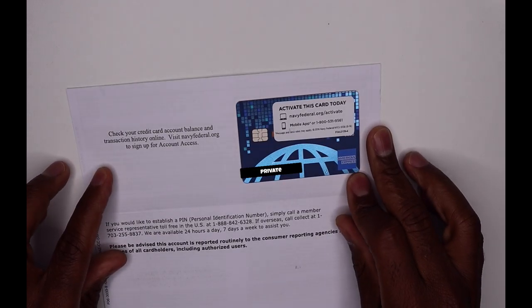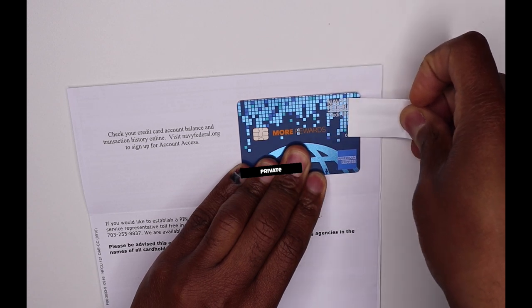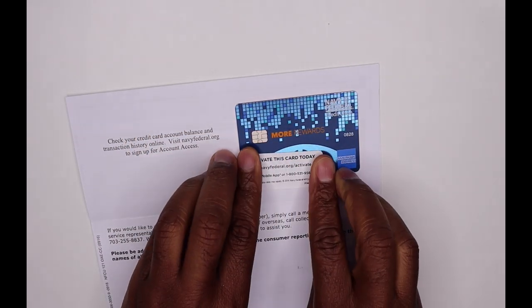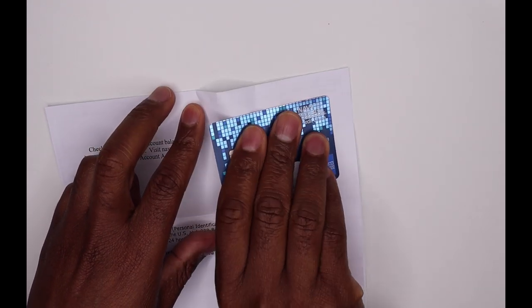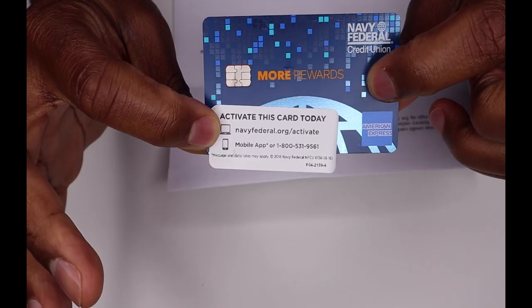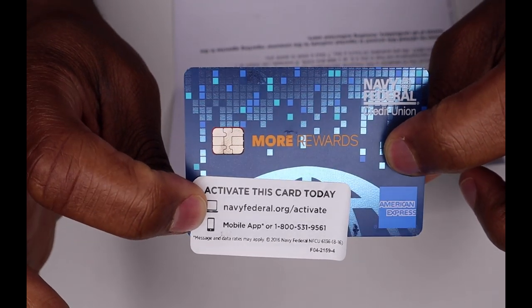And BAM — there's the card from Navy Federal Credit Union. Oh man, this is not a bad looking card at all. This card is pretty clean — nice design. This is a closer look at the More Rewards card from Navy Federal Credit Union. It's pretty sleek. I like it. The colors on it are really, really nice. It's a pretty straightforward card; the majority of the information is on the back. I'm really excited about getting this card from Navy Federal Credit Union.